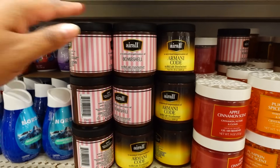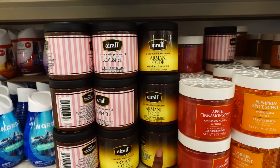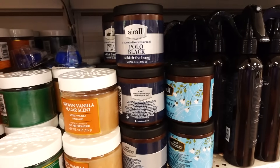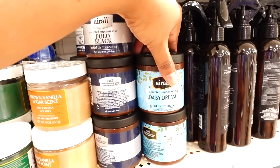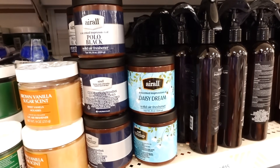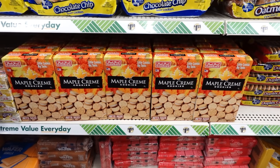This is new this week — this is Bombshell, and this smells really good. Amor Gold smells like men's cologne. Here's Polo Black, and this one is Daisy Dreams. It's a solid air freshener. Just in time for fall, the maple cream cookies are back — bite size.